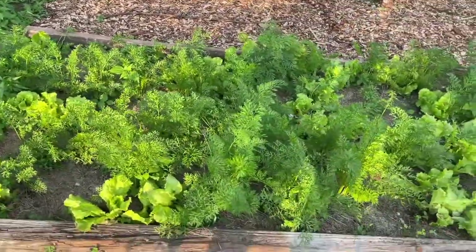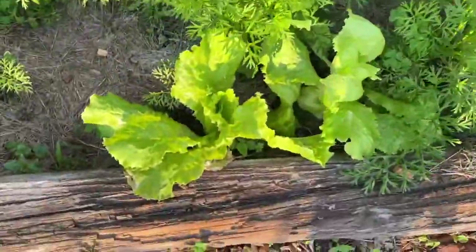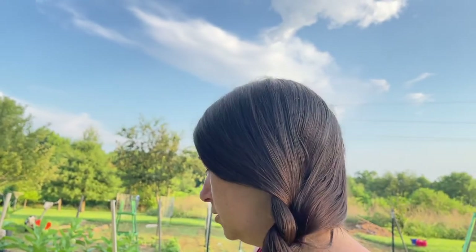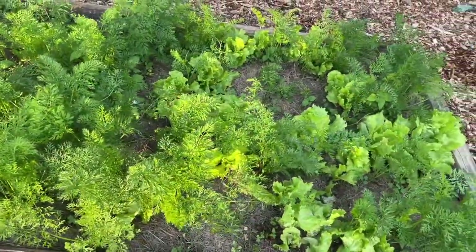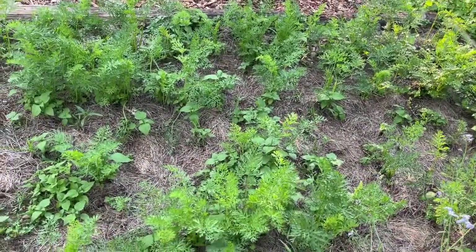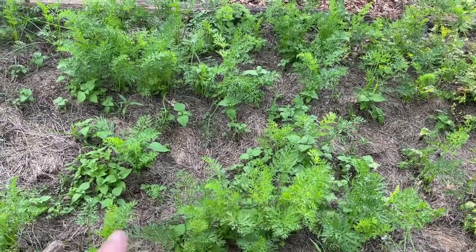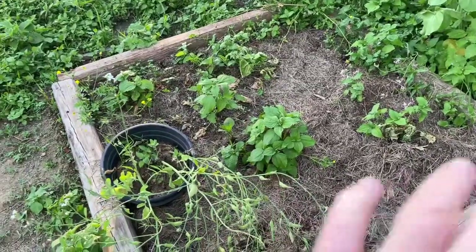Starting here, we still have our carrots and lettuce doing really well. One thing I struggle with is remembering what I've planted and marking what I've planted — right now I'm like, well, this is lettuce, what kind? I don't know. What kind of carrots are they? I don't know — we'll find out when we pull them up. On this side I have a whole other carrot bed where I direct sowed carrots and lettuce, but no lettuce came up so I only have carrots. I still haven't put down more carrot seeds like I said I would.